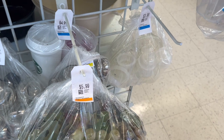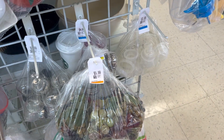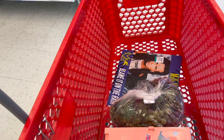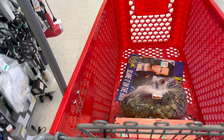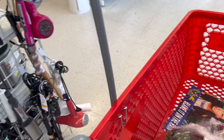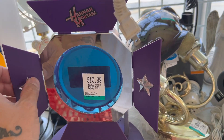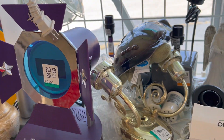Oh my god, this is absolute nostalgia right here. These rubber grapes — I gotta get them just because. Don't ask why you need a Hannah Montana iPod dock. That's pretty cool right there.